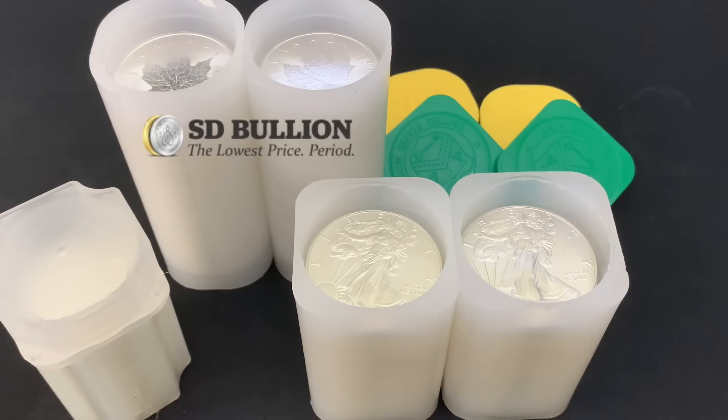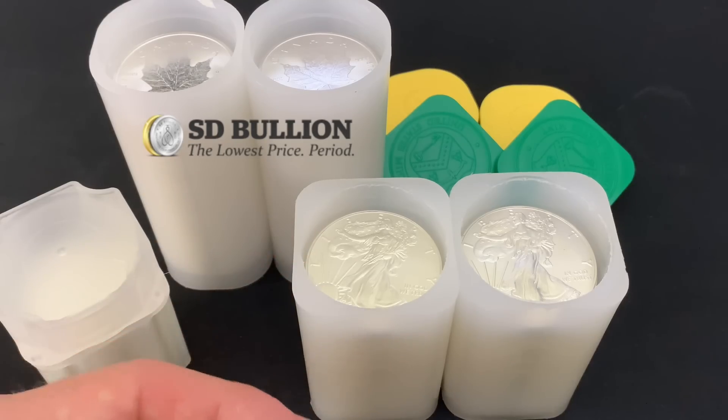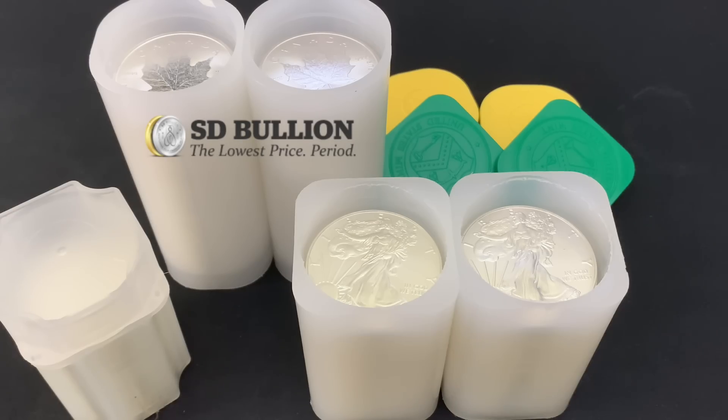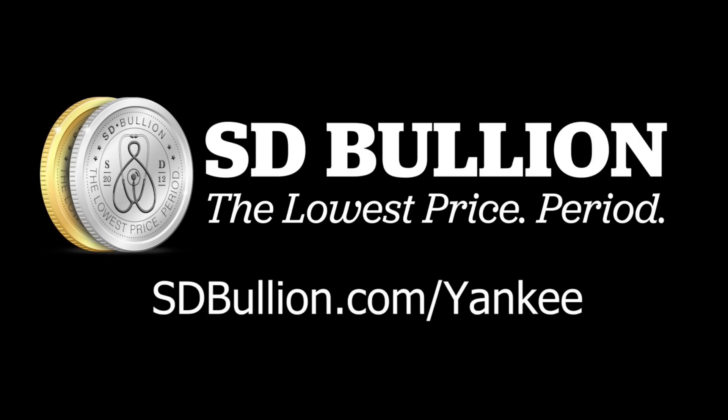This video is humbly sponsored by SD Bullion. Of all the online bullion dealers I've purchased my silver and gold from, SD Bullion is at the very top of my list. Their price, their selection, the incredible customer service, quick delivery — never ceases to amaze me. And I have never worked with any online bullion dealer who mirrors my values as much as SD Bullion does. If there's anyone out there that has not signed up for their amazing Silver Eagle Monster Box giveaway, it's coming up later this year. Go to sdbullion.com/Yankee, put in your email address and get entered into that sweepstakes.